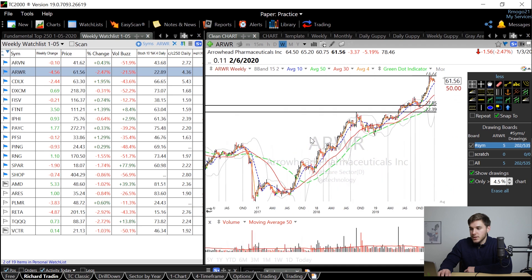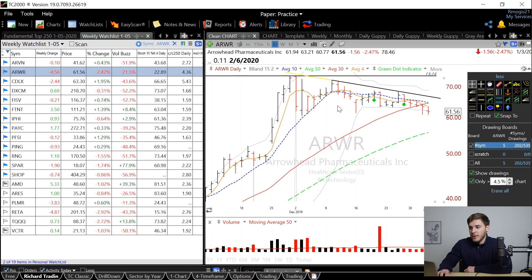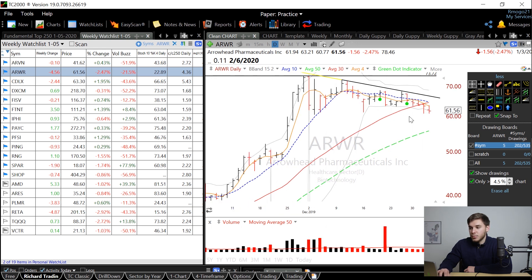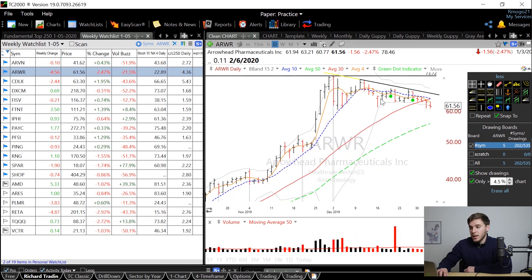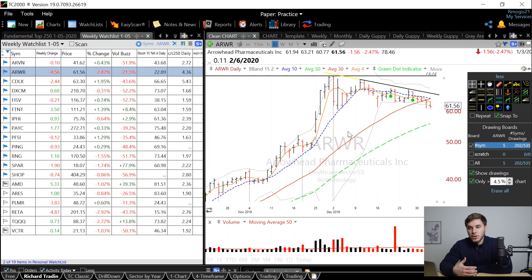Looking at ARWR, this is a stock that I've talked about before on this channel, but it's one of the big winners of 2019 and it's now consolidating that move and kind of forming a downward channel right here. I would look for it to break through this line and look to enter a position when it finally breaks through the past all-time high set in early December. Because it advanced so much, it's going to need some time to consolidate that move. But there's definitely something special about it because it advanced 400% last year alone, so definitely one to keep an eye on.